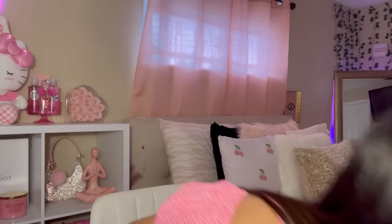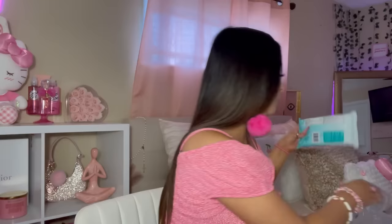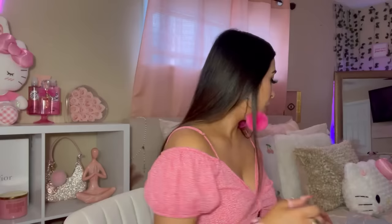This is the last bag of the Dollar Tree haul, and then we're getting to the taste test. We have antibacterial hand wipes with aloe and vitamin E — no parabens, no sulfates. This is by the brand Biopure. I also picked up another set of antibacterial wet wipes — these are for hands, face, and more. They come with 50 wipes.